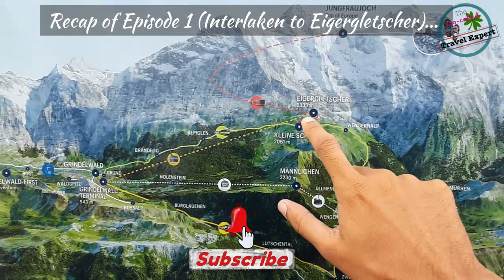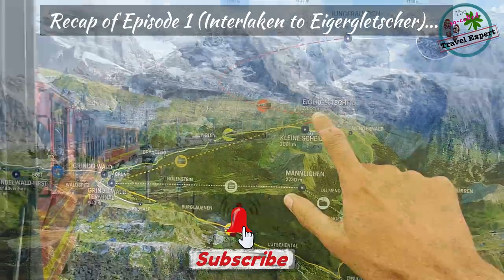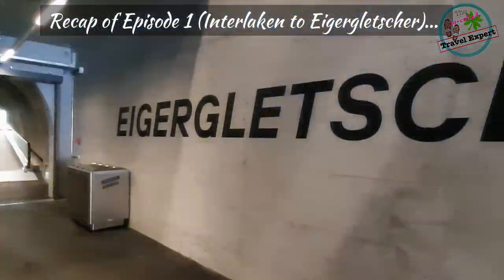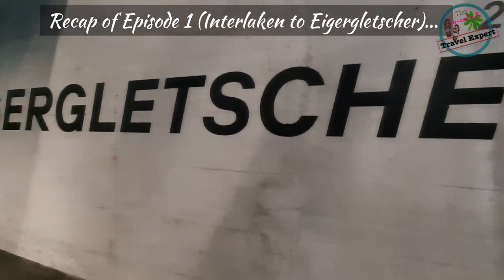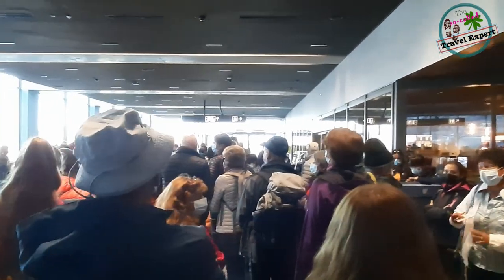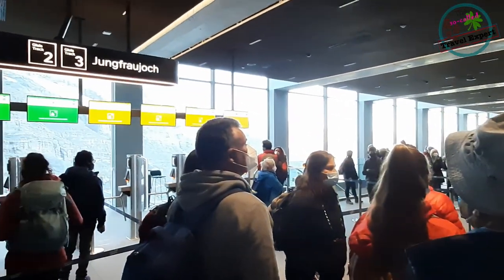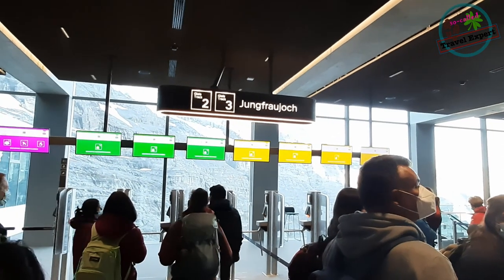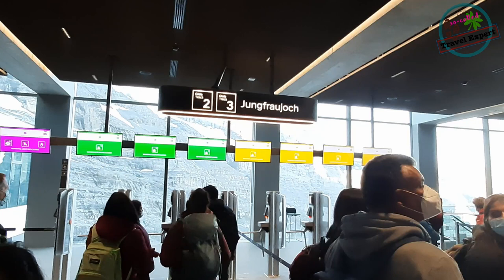We'll take the train back up to Eigergletsche. Here we are at the Eigergletsche station. Depending on the weather, even if you arrive for the first train you might still be surprised to see huge queues. The green zone is for passengers with reservation and the yellow for everyone else. If you choose not to buy the reservation, chances are you will be waiting in this line for at least one hour.